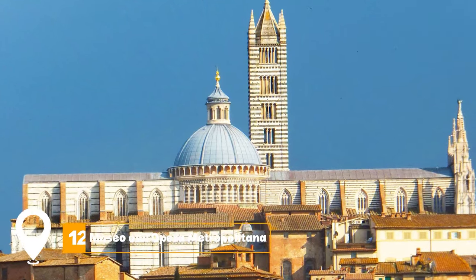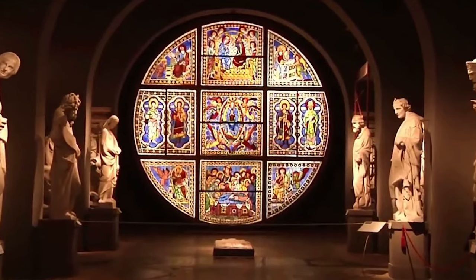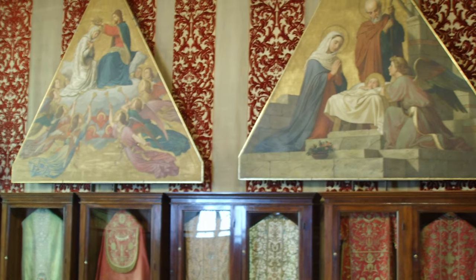At number 12, we have Museo dell'Opera Metropolitana. Housing a collection of paintings, statues, and relics, this museum provides a glimpse into Siena's artistic and religious history.